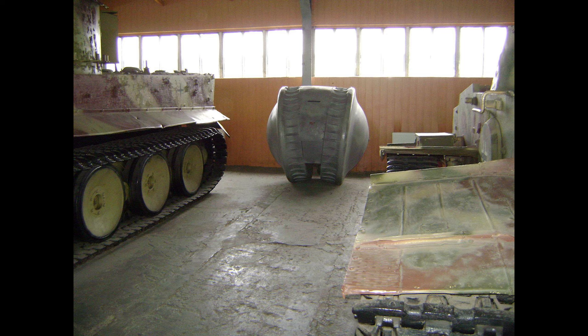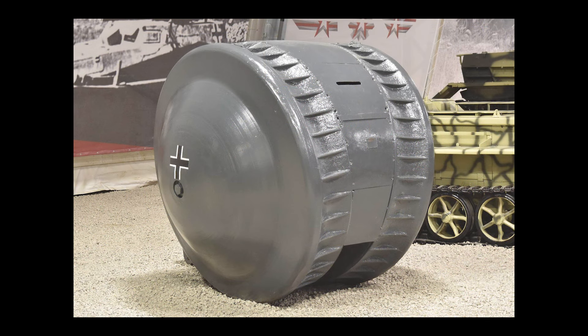Not bad for what it was. Supposedly, the vehicle was supposed to be used as a light reconnaissance vehicle. Given its armor thickness, I question how useful that would have been.